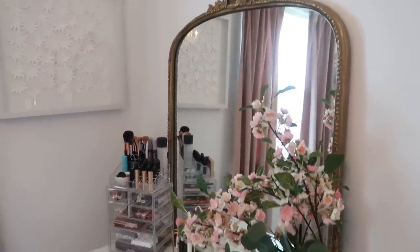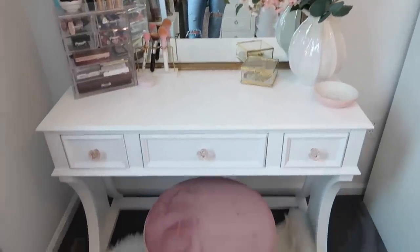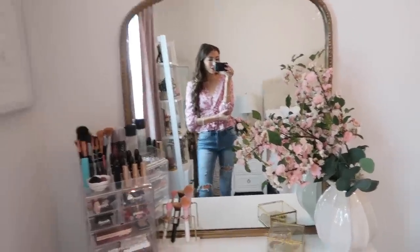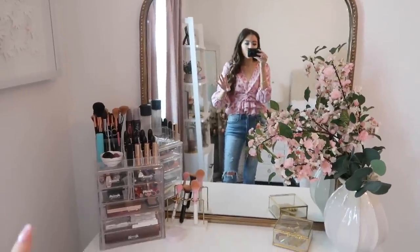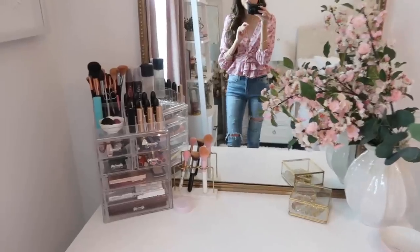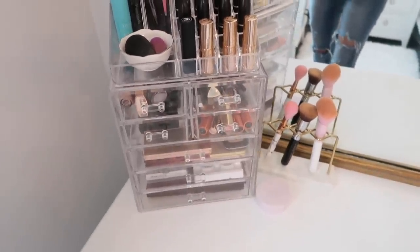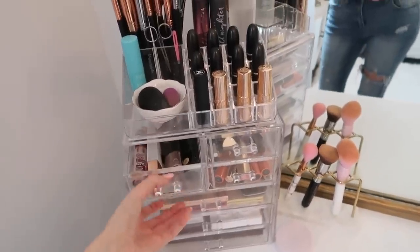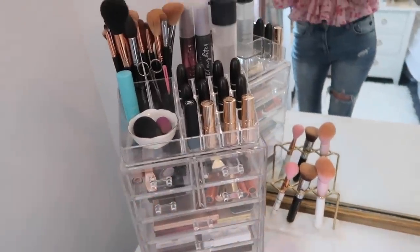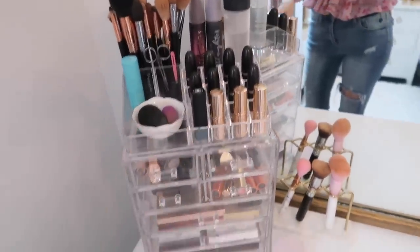Now we come to the vanity, which some of you may recognize from my previous vanity tour. Since then I added flowers which make it look more dreamy. I'll link the in-depth tour below so I'll just give an overview here. My makeup is stored in acrylic drawers from Amazon — I just take out the drawer to work from it and put it back, which keeps me super organized. I have all my brushes, lipsticks — it holds everything.